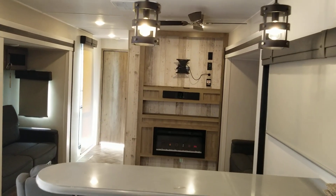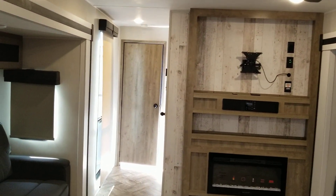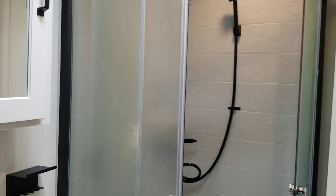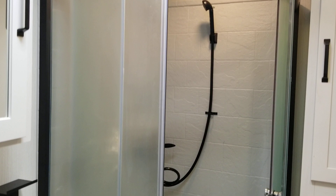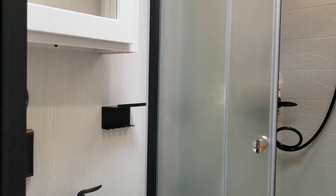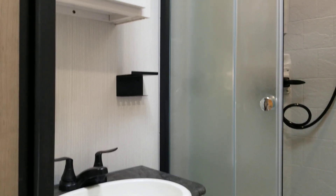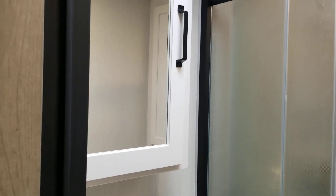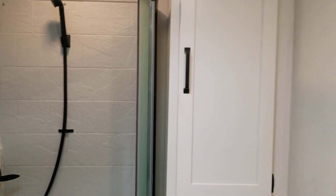This is a great destination trailer. Radius shower. Cabinet with sink. Mirror. More cabinetry. And a toilet.